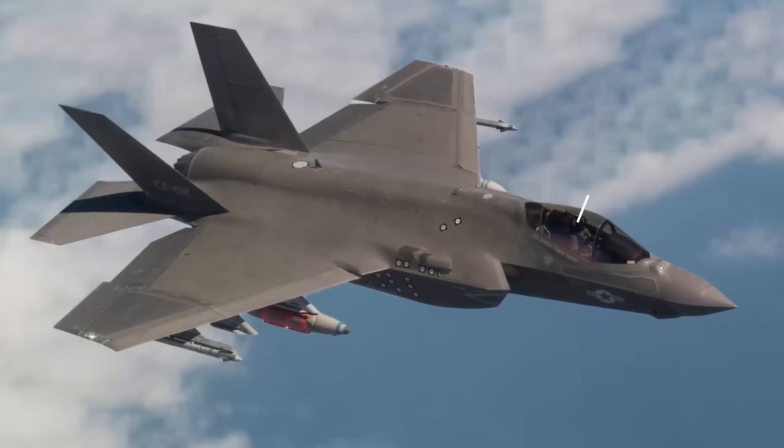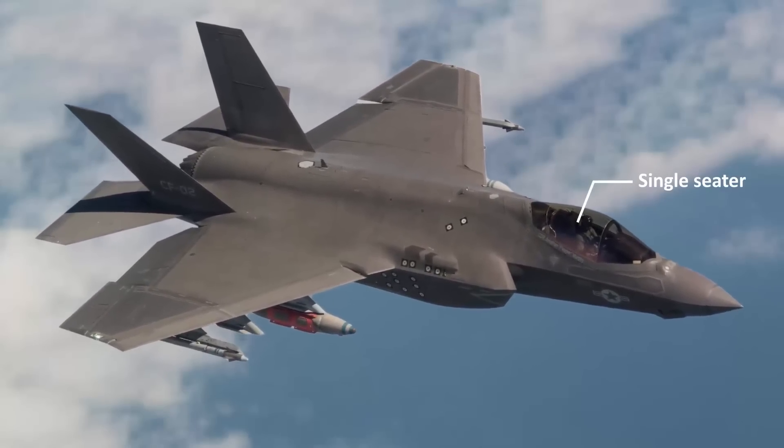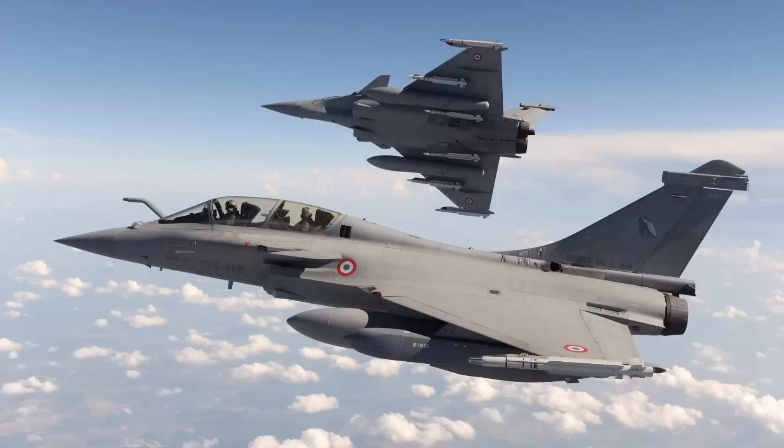All F-35 planes have only one pilot seat. The reason behind that is the F-35 is a 5th generation stealth fighter jet. Usually in a two-seater plane, the guy in the back has the primary job of relieving the workload on the pilot so the pilot can execute the mission.